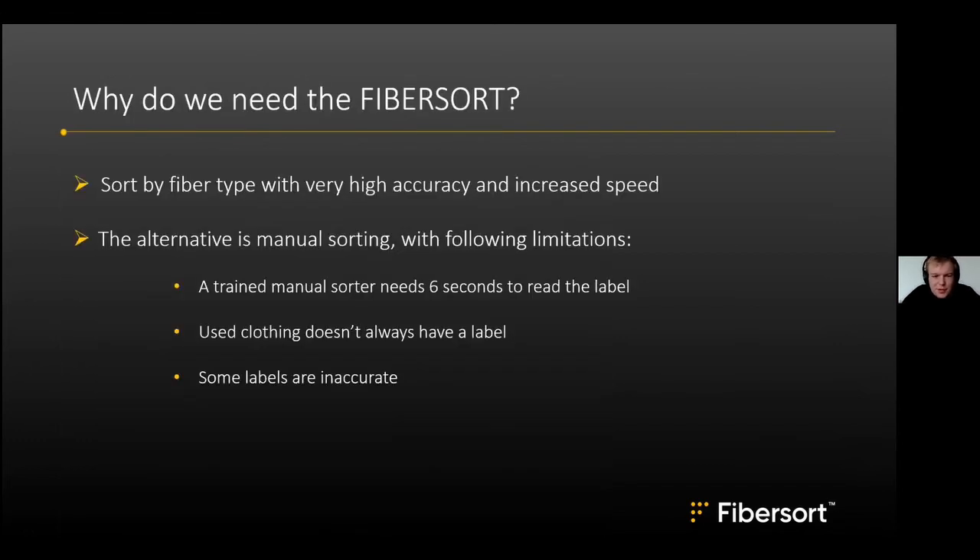FiberSort is needed to sort by fiber type with high accuracy and increased speed. The alternative — manual sorting — has many limitations: a trained operator would need about six seconds to read a label and take action. Additionally, used clothing doesn't always have a label, and some labels are inaccurate, making accurate manual sorting without scanning equipment impossible.